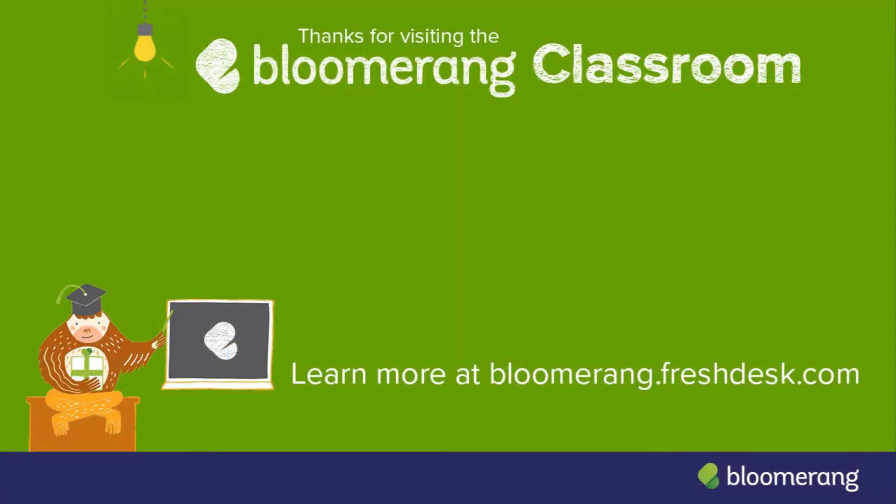Scheduling reports is a great way to save time and share reporting data with other members of your organization that do not actively log in to Bloomerang.